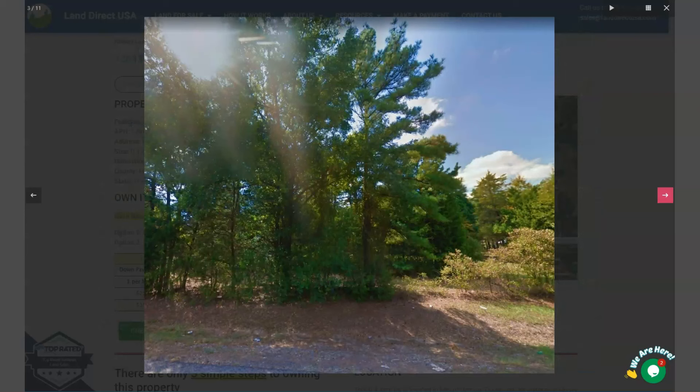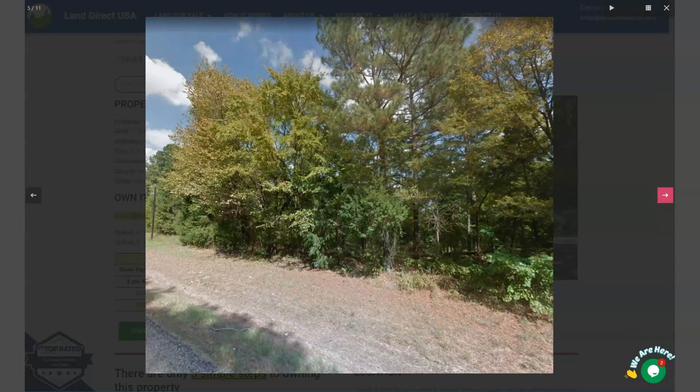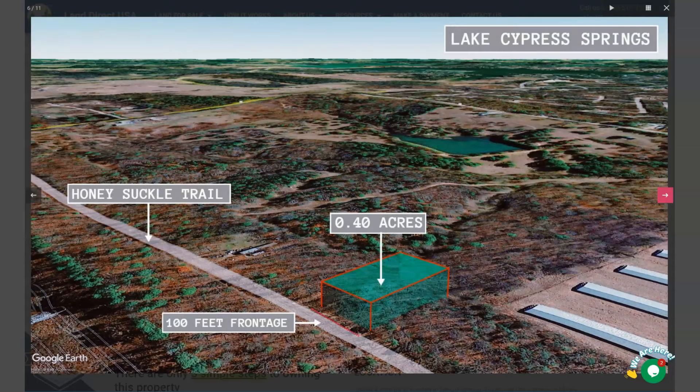Mount Vernon is a small city located in the northeastern part of Texas. Outdoor enthusiasts will enjoy nearby Lake Cypress Springs and Lake Bob Sandlin, which offers boating, fishing, and swimming opportunities.